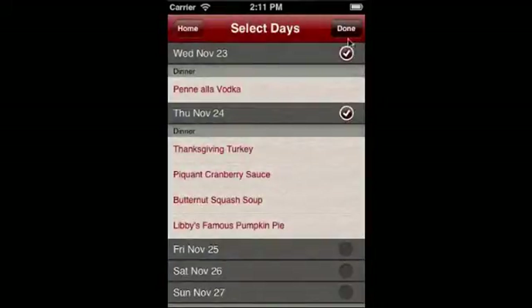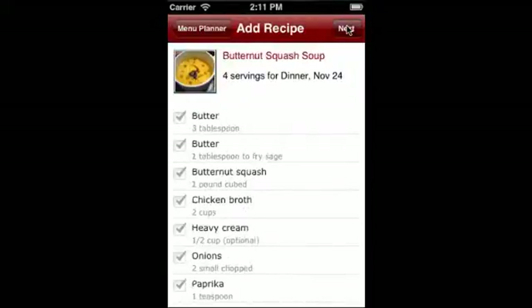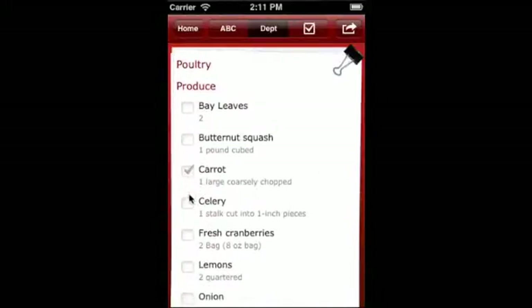When you're done planning, if you're a Big Oven Pro member, you can just choose the days you'd like to shop for, and you'll get a grocery list created for you that's automatically sorted by grocery aisle. Check off items on your phone while shopping to ensure you buy just what you need.